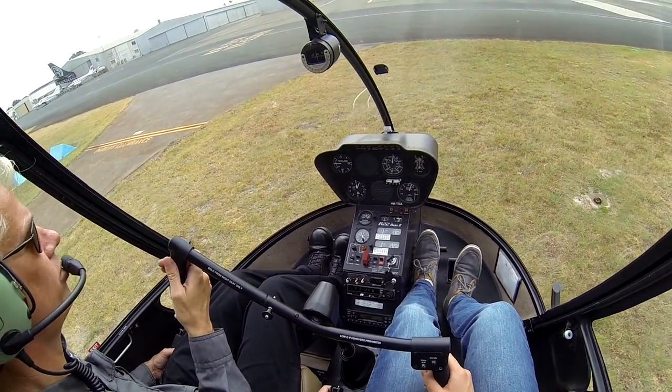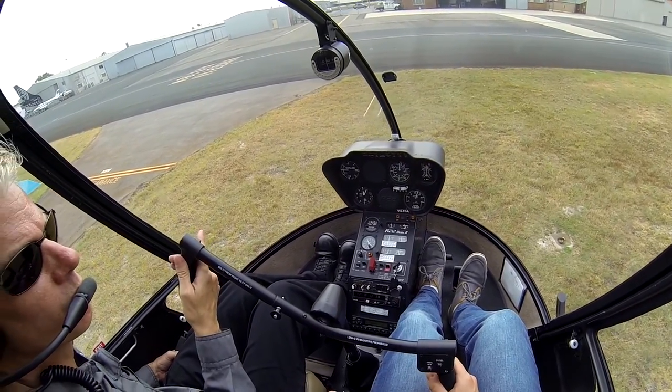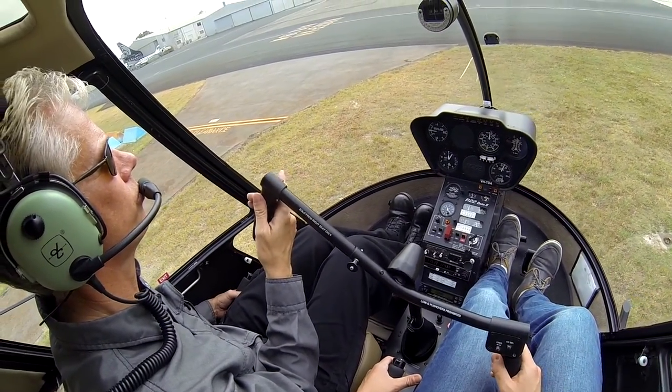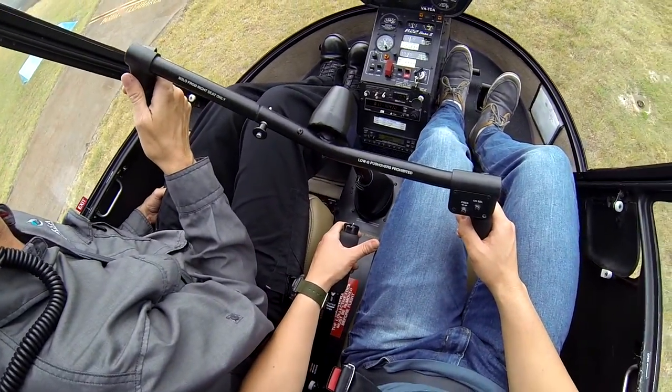Janicott Tower, helicopter Tango Delta Alpha is ready Northern Apron for circuit to helicopter train area. Helicopter Tango Delta Alpha, Janicott Tower, Northern Apron support airborne, smoke right circuit. Airborne now, right circuit Tango Delta Alpha.